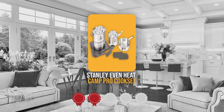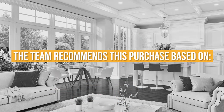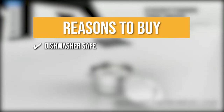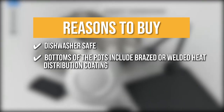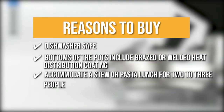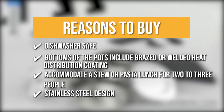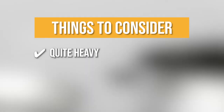TrustedShoppingGuy.com has awarded the Stanley Even Heat Camp Pro Cook Set a 4-badge rating. The team recommends this purchase because everything is dishwasher safe, so you can thoroughly clean each piece when you get home. The bottoms of the pots include a brazed and welded heat distribution coating, which comes in handy when cooking over uneven heating sources like a camp stove or fire. Since the large pan has a capacity of about 5 liters, it can comfortably accommodate a stew or pasta lunch for 2-3 people. It has a stainless steel design that is extremely sturdy and provides solid cooking performance. The thing you should know before buying is: this cook set is quite heavy.